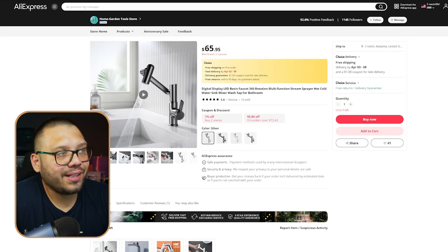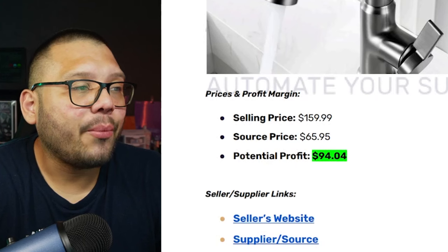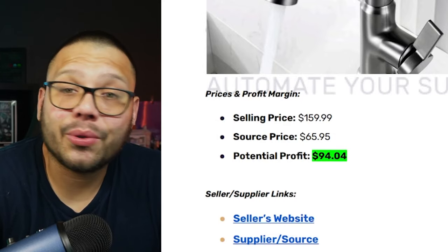As far as sourcing, we can see that on AliExpress we can get it for $65.95. The selling price is $159.99, sourcing price $65.95, and our potential profit is about $94.04.